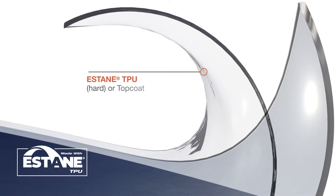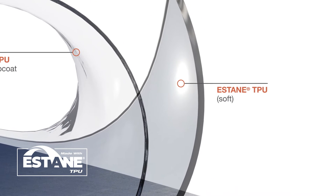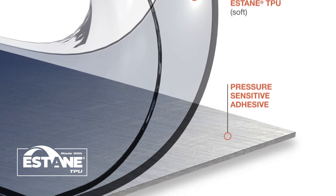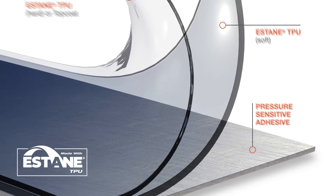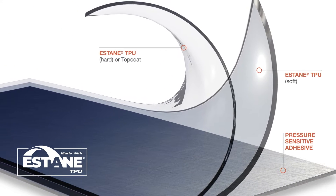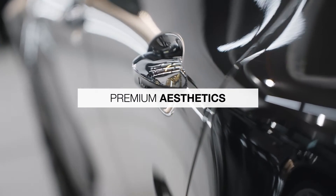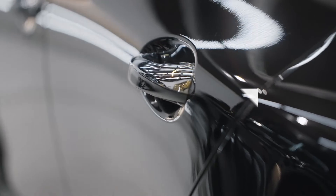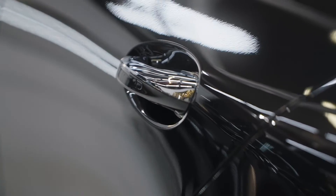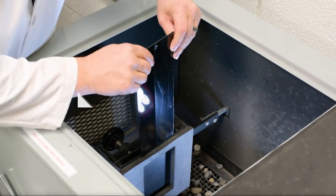Estane from Lubrizol is recognized worldwide as a benchmark for TPU performance. Brand owners count on Estane to help enable the PPF attributes installers and vehicle owners want most: premium aesthetics for a high-gloss look with non-yellowing optical clarity. Estane gives PPF just the right visual characteristics.